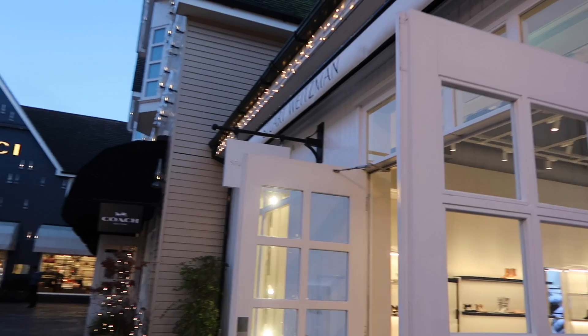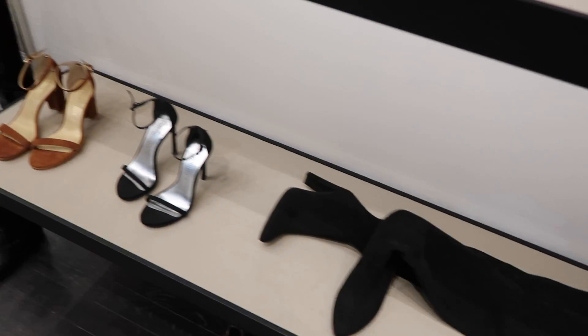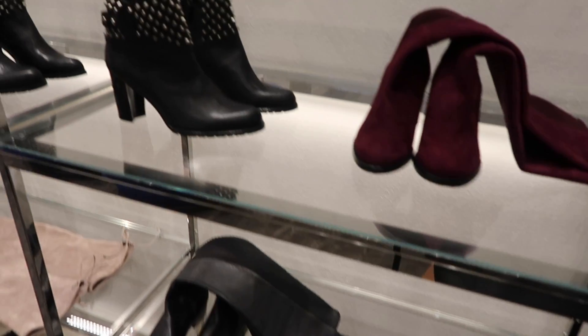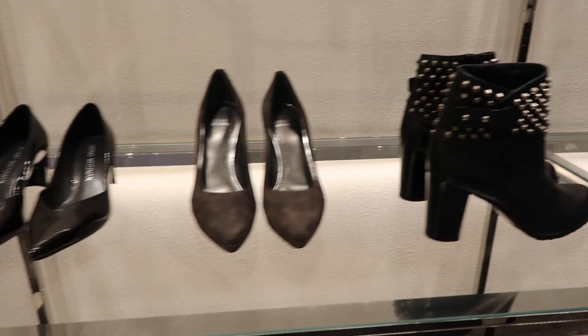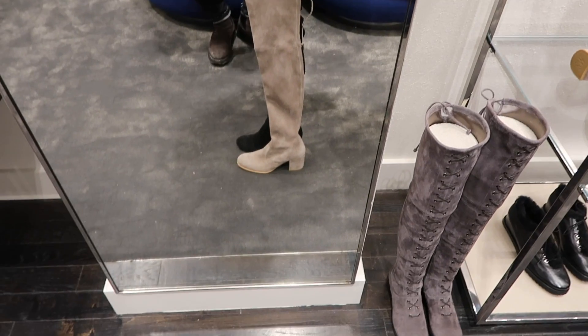Stuart Weitzman is absolutely incredible. I really want some Stuart Weitzman boots, particularly the grey ones. I was just waiting to see how much they were in here and they were reduced to about £500. I absolutely love them.